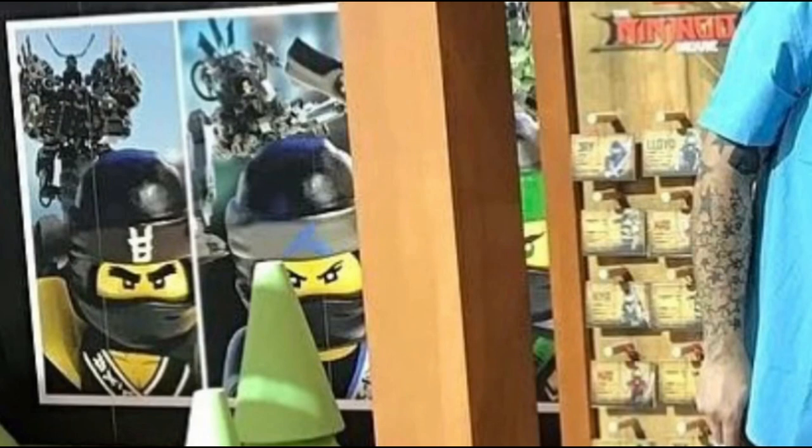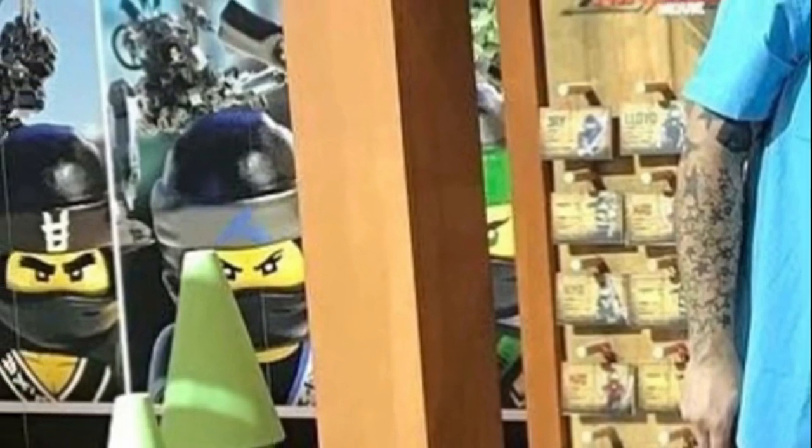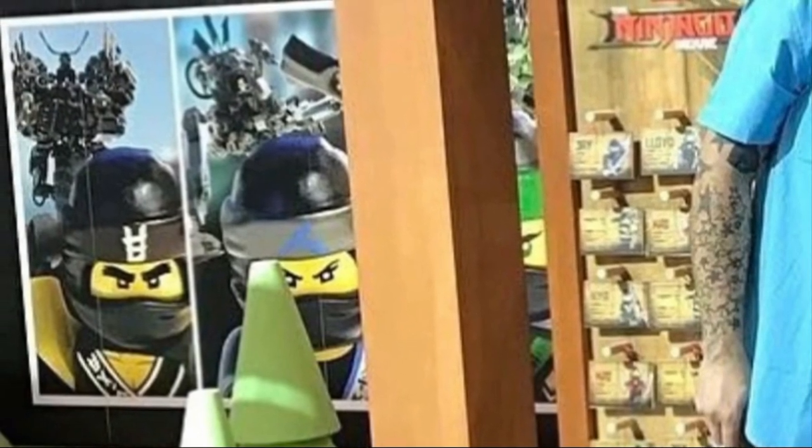The first thing I want to note is in the picture with Cole, Nia, and Lloyd, you can see on the far right that there appears to be some name tags. Now these are mainly insignificant, however I do think these could have a possibility of being in some form of product you could buy from the LEGO store — maybe like a keychain sort of thing you could put on your backpack. These could even technically be minifigure packs, but most likely they're just name tags, although those are small possibilities.